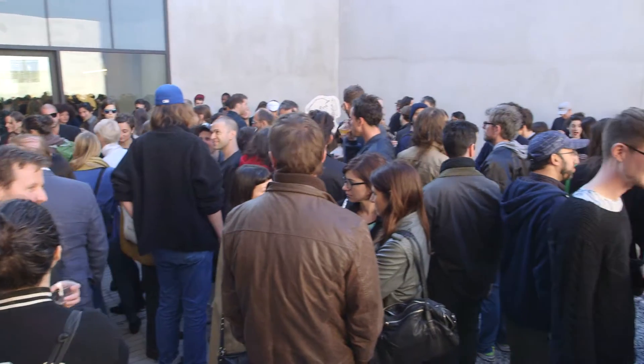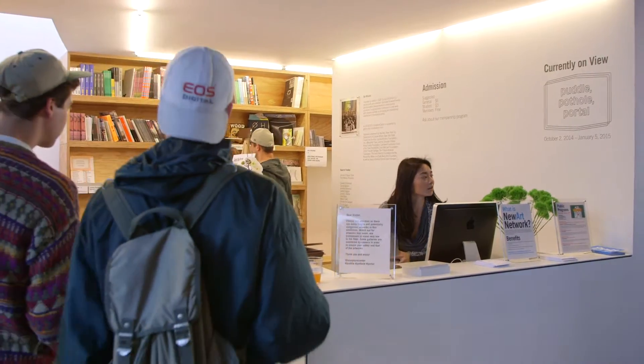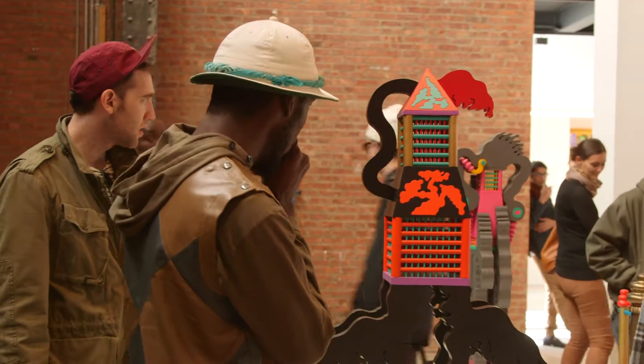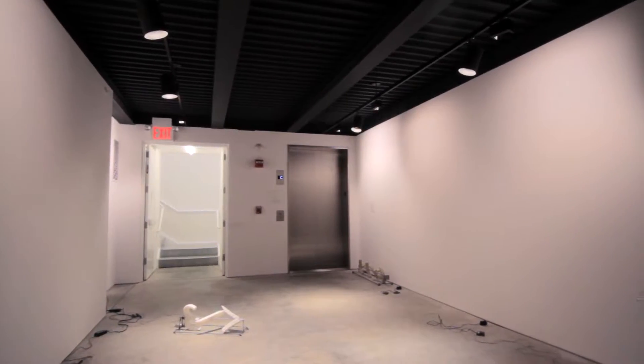Our new 2,000 square foot building gives us a lot of options in terms of how people navigate the building. We'll be able to show more diverse forms of work because we have different ways of accessing different parts of the building and different types of spaces.